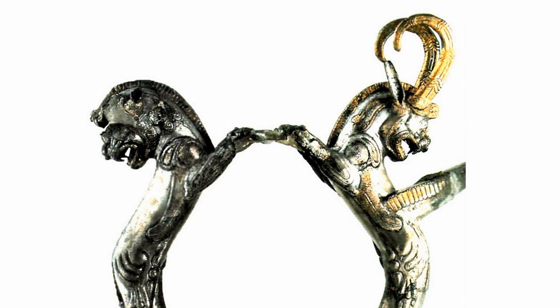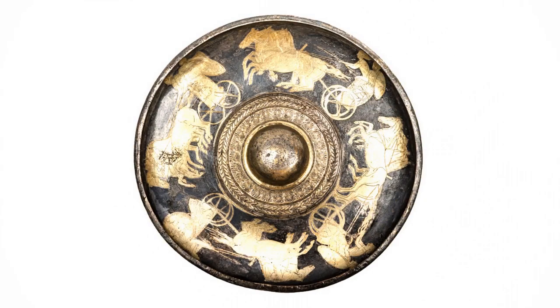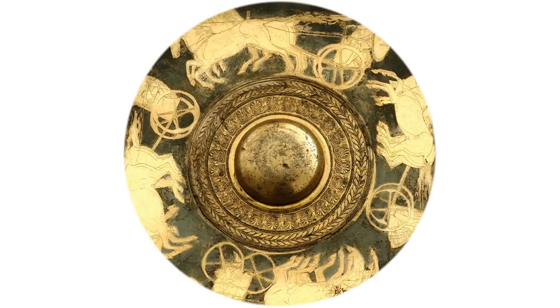The amphora from Cucuva Mound of the Odrisian royal necropolis near Duvanli is made of silver with gilding. It has a height of 27 centimetres, weighs 1,344 grams, and is dated to the 6th century BC. The neck of the amphora is separated from the spherical body by a belt of ovals, and at the bottom is a 27-leaf rosette. The handles of the amphora are shaped like monsters with backwards lion heads.